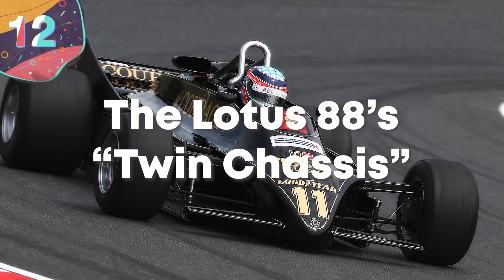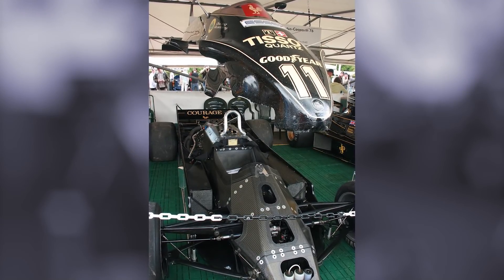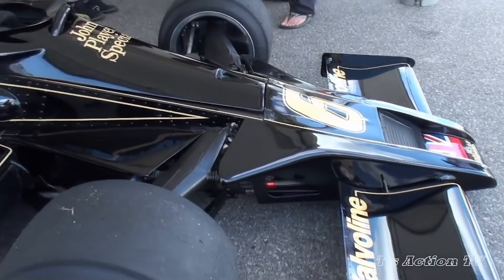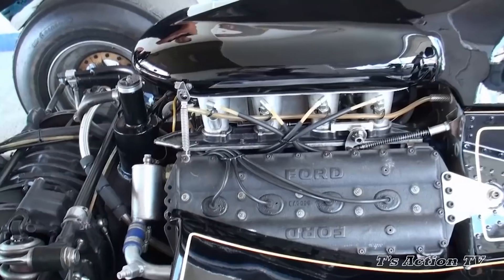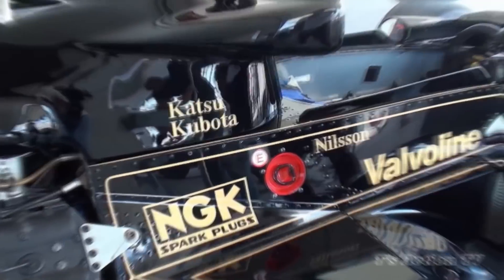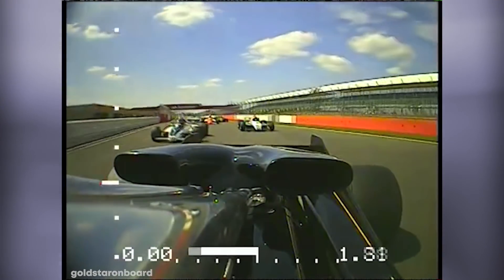Number 12: The Lotus 88's Twin Chassis. While most race cars try to be lightweight, Lotus put on some pounds in 1981 with the Lotus 88. They opted to put two chassis instead of one in their design, in an attempt to harness ground effect. Interestingly, the outer chassis could move independently of the inner chassis, and the idea was that the aerodynamic forces would push the outer chassis down onto the track, creating that all-important seal.